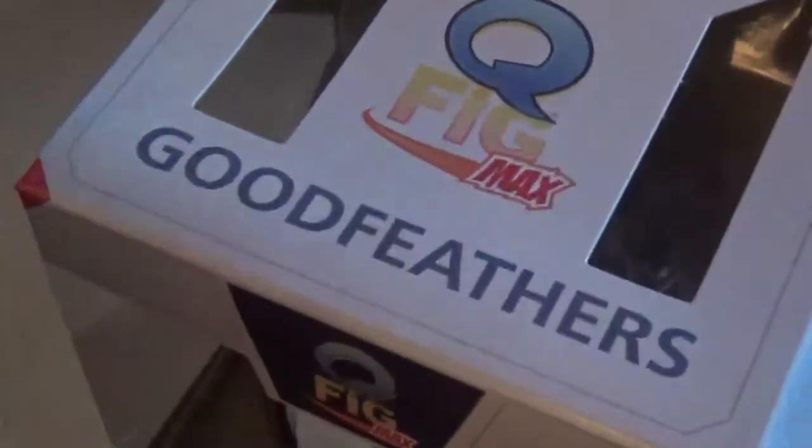The last item in the box is a Q-Fig. This is the Q-Fig, which is — if you can see — Good Feathers from Animaniacs: Bobby, Pesto, and Squit walking down the sidewalk. That's pretty neat. My grandmother loved this show; we used to watch it together as part of Animaniacs. I think that's a great figure — really cool. I'm going to have to do something with that.